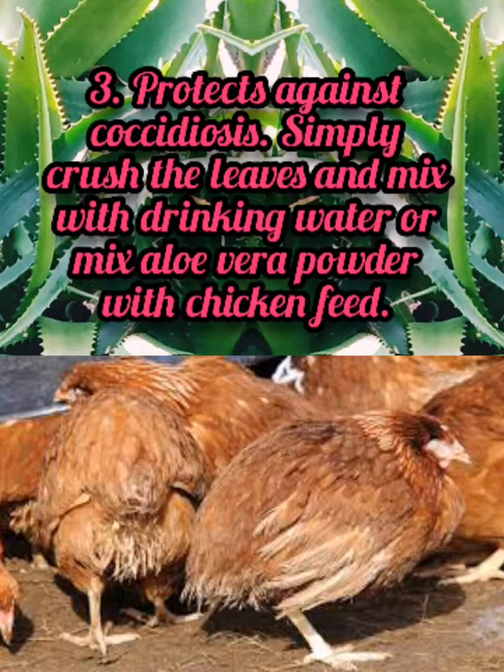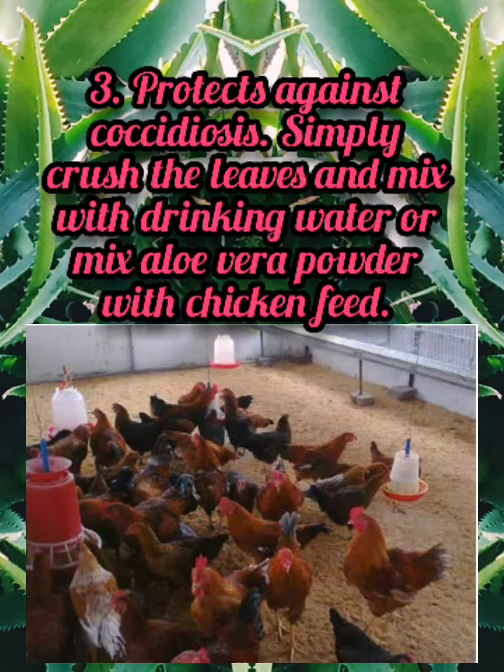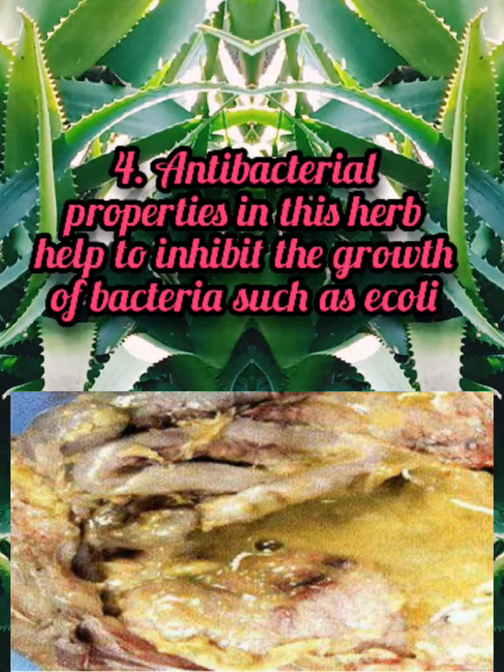3. Protects against coccidiosis. Simply crush the leaves and mix with drinking water, or mix aloe vera powder with chicken feed. 4. Antibacterial properties in this herb help to inhibit the growth of bacteria such as E. coli.